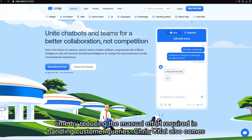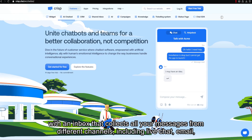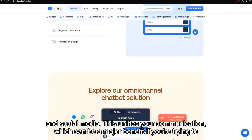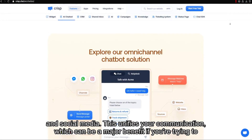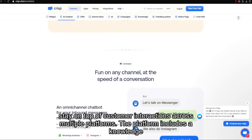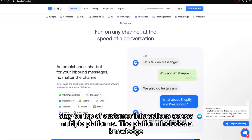Crisp Chat also comes with an inbox that collects all your messages from different channels, including live chat, email, and social media. This unifies your communication, which can be a major benefit if you're trying to stay on top of customer interactions across multiple platforms.